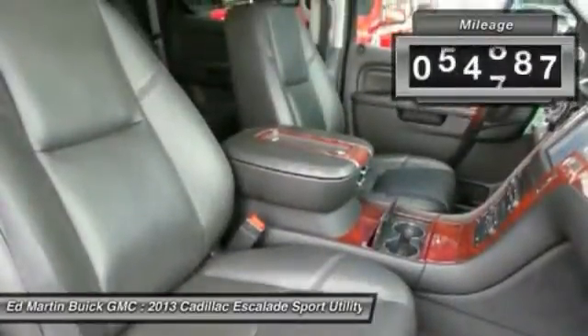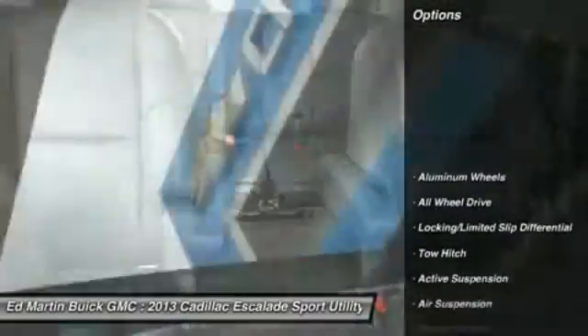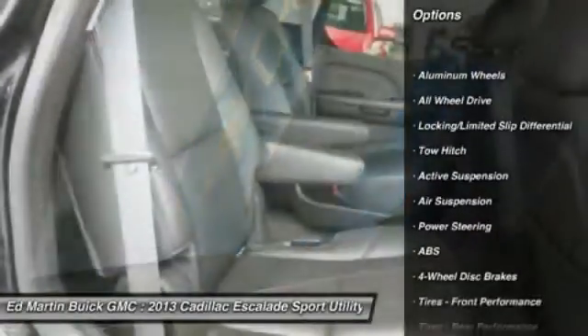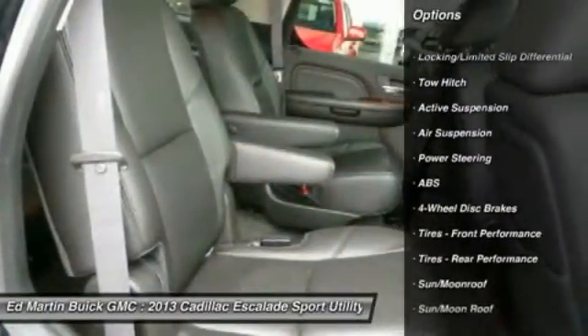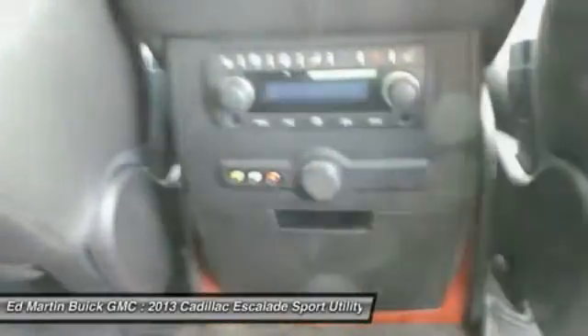This vehicle has less than 55,000 miles. Here are some of this vehicle's great options: anti-lock braking system, all-wheel drive, tow hitch, power passenger seat, power lift gate, navigation system, moonroof, Bluetooth, power steering, aluminum wheels.